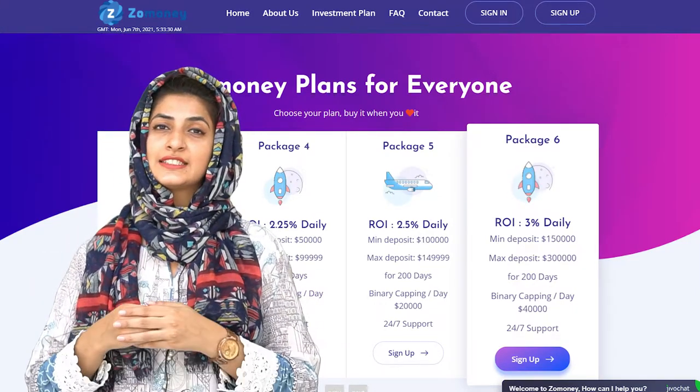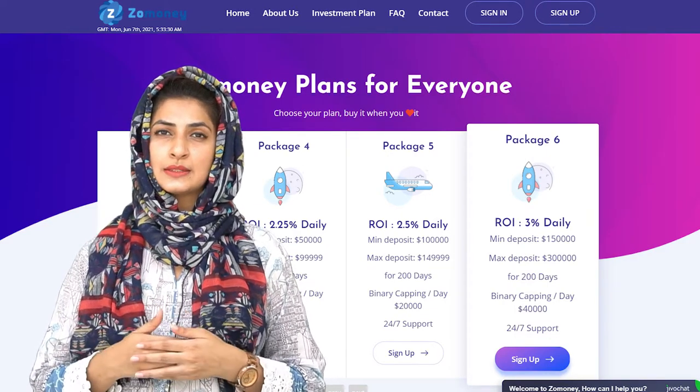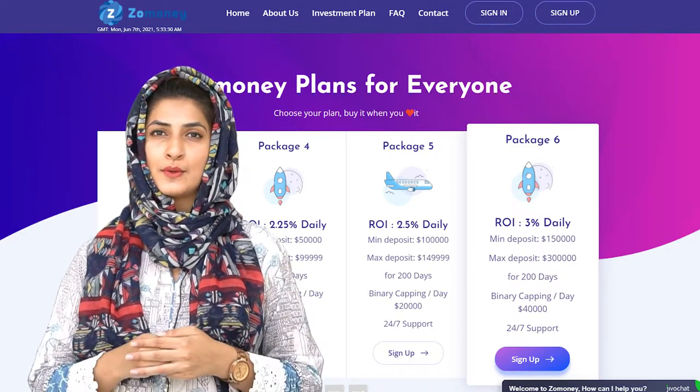The sixth and last package: the minimum deposit starts with $150,000 and the maximum is $300,000. You will be making a daily return of 3% for 200 days, with a binary capping limit of $40,000 per day.